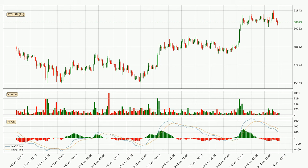Moving to the hourly MACD, the MACD line is below the signal line, which shows that the current trend is on the downside. The MACD histogram shows that the momentum is currently strong and it could be expected the price to go further to the downside.